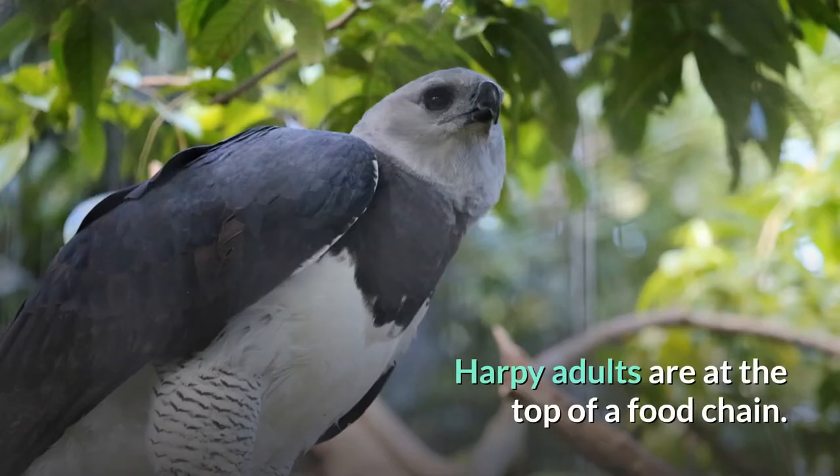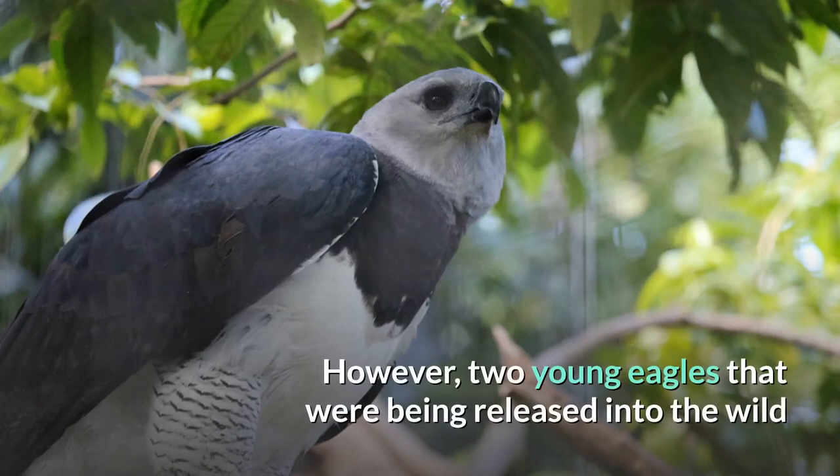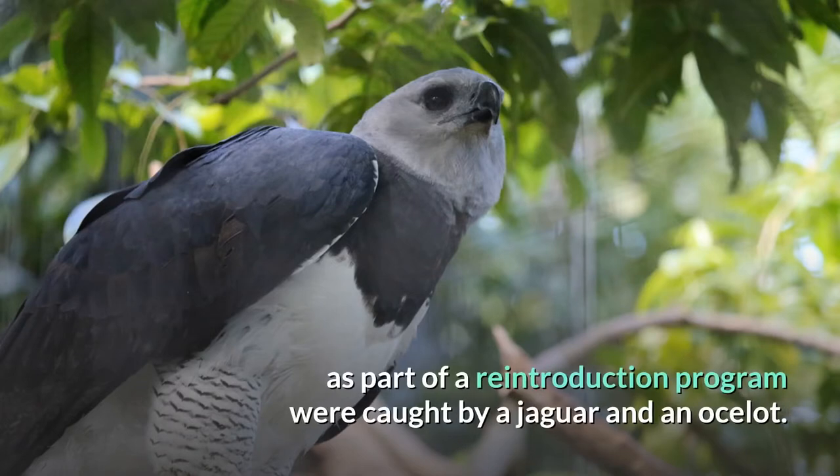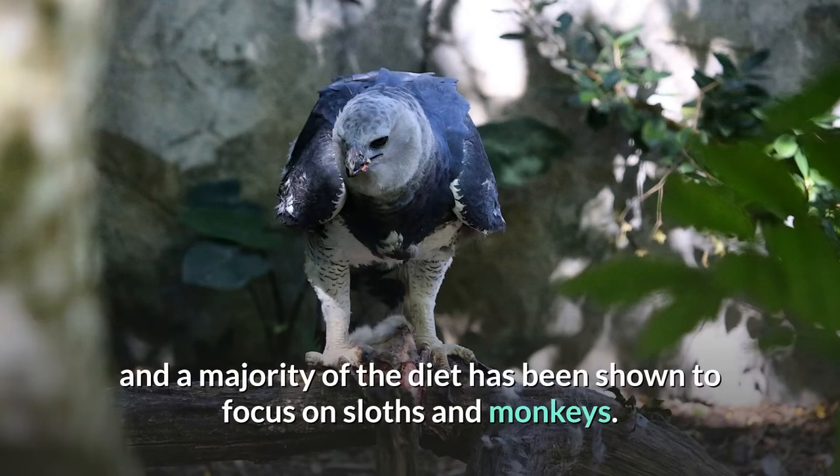Harpy adults are at the top of a food chain. However, two young eagles that were being released into the wild as part of a reintroduction program were caught by a jaguar and an ocelot. Its main prey are tree-dwelling mammals, and a majority of the diet has been shown to focus on sloths and monkeys.